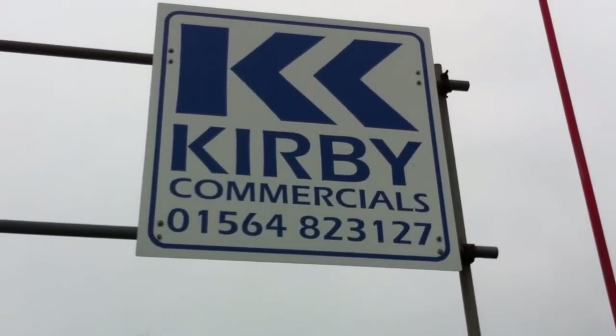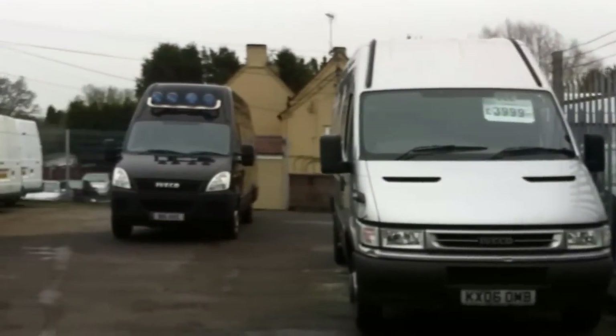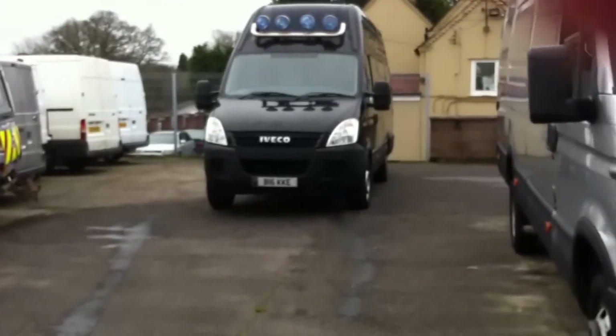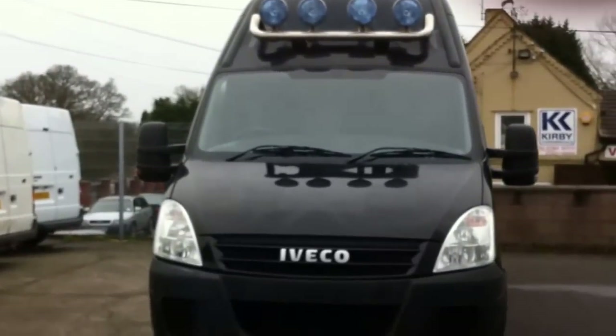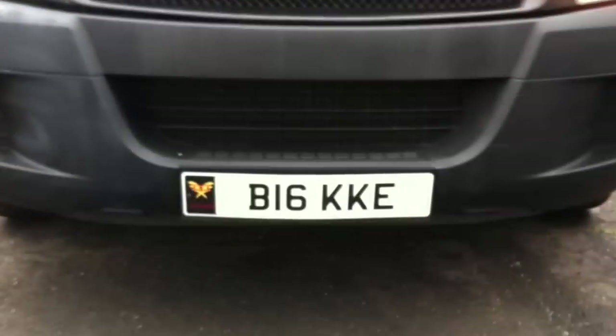Hello, today I'm at Kirby Commercials on the Worcester Road at Portway, and today I'm going to show you the IVECO Daily Extra Long Roof Model and Extra Long Wheel Base. This is a 2007 model, but it comes with, included in the price, a personalised plate.